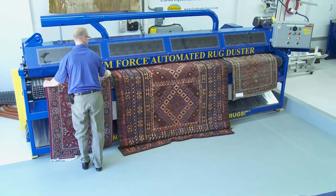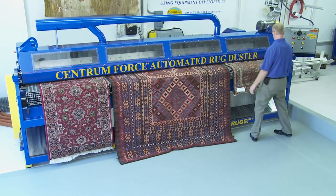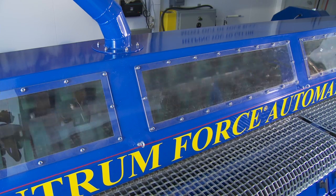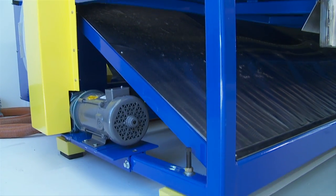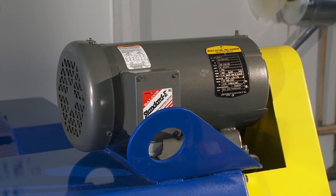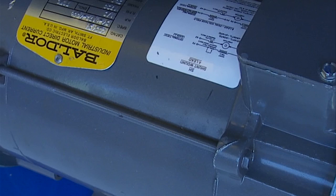The unique design of our rug duster provides greater efficiencies than other machines. Steel components are used; the framing structures use heavy gauge metals and are powder coated. Two ball-drive motors provide the power. Upon request, they can be set up as single phase 220 volt or three phase power.